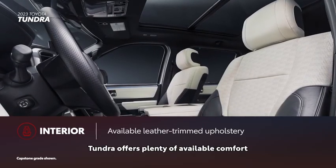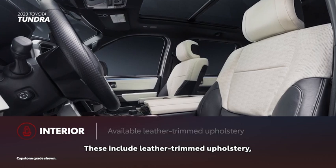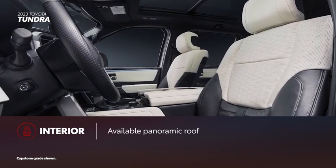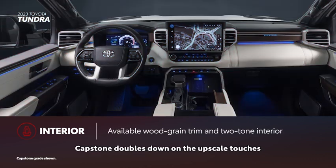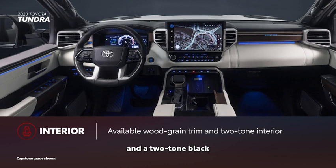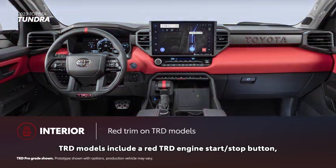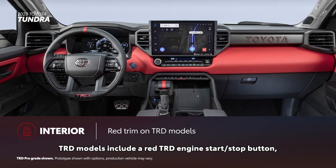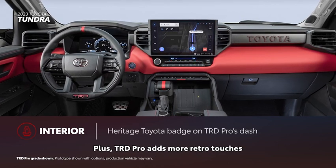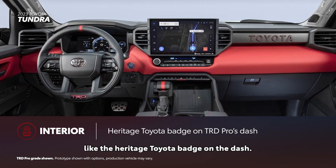Tundra offers plenty of available comfort and convenience features, including leather-trimmed upholstery, heated and ventilated front and rear seats, and a panoramic roof. Capstone doubles down on the upscale touches with genuine woodgrain trim and a two-tone black and white interior trimmed in semi-aniline leather. TRD models include a red TRD engine start-stop button and a TRD leather-wrapped shifter. TRD Pro also adds retro touches like the Heritage Toyota badge on the dash.